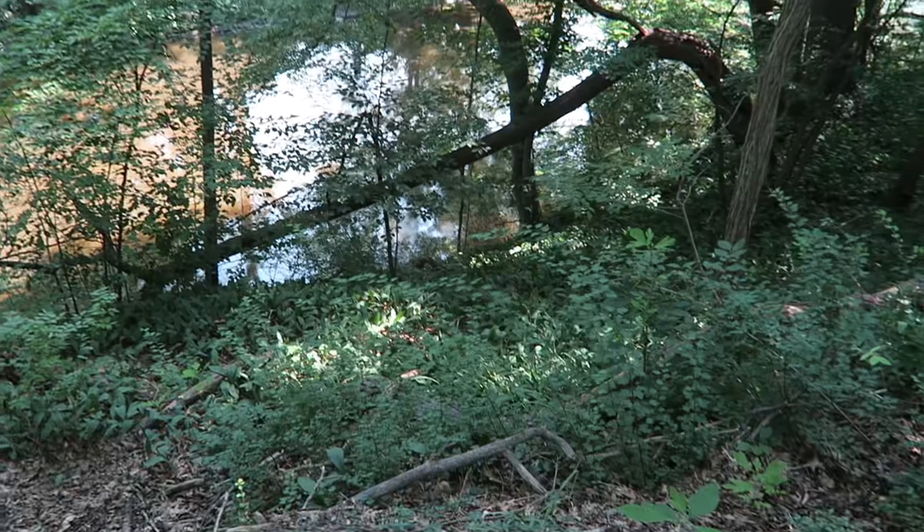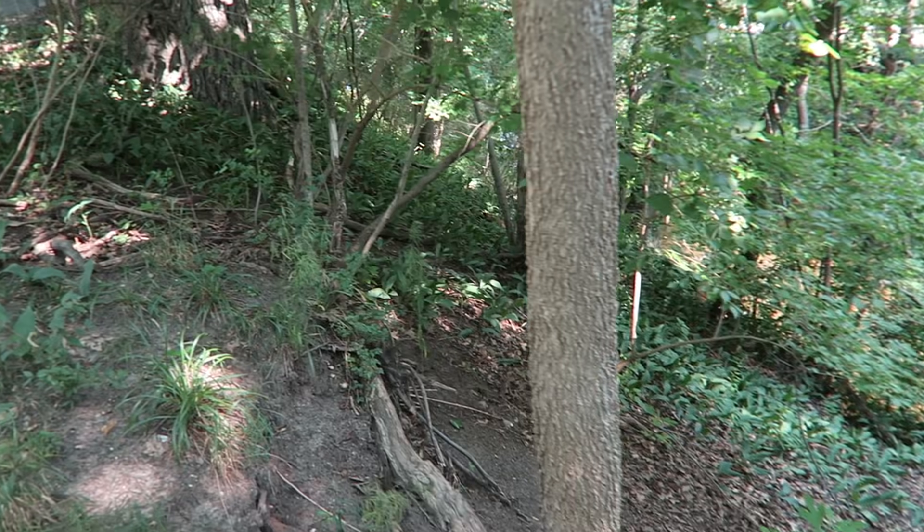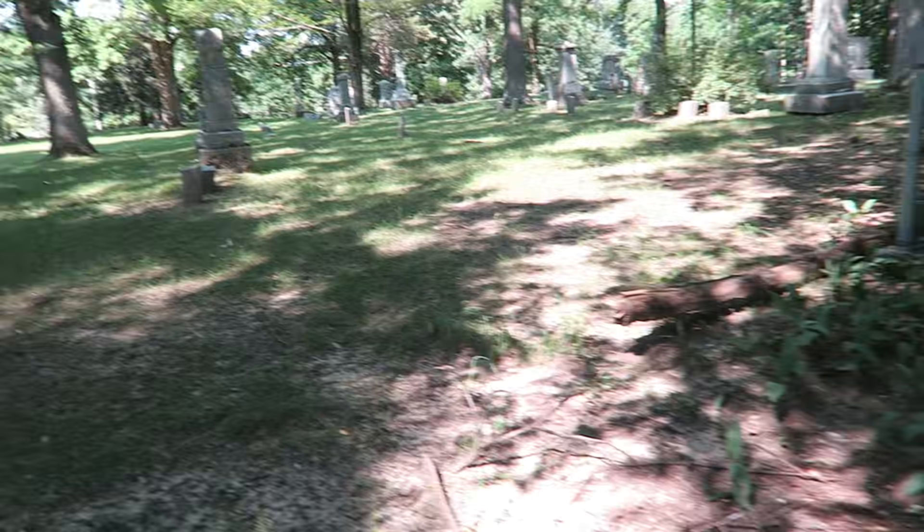At this point it would probably be pretty rough to actually be able to find anything — there are so many mosquitoes right now, it's nearly unbearable.